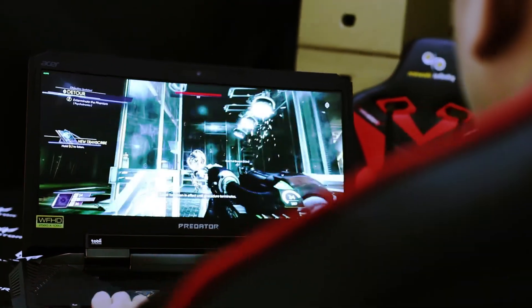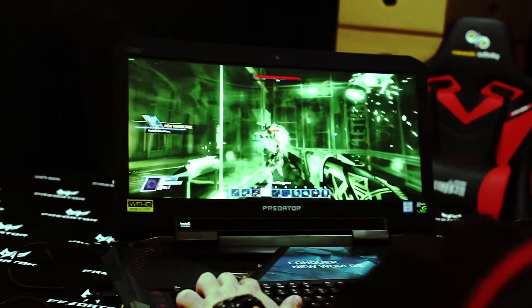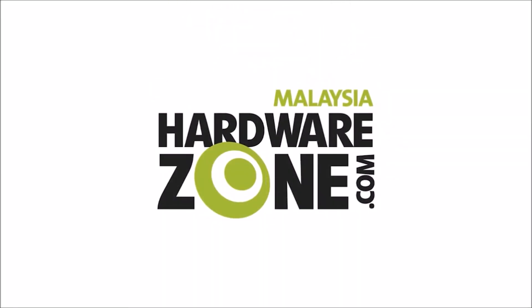Well folks, that has been a quick look at the Acer Predator 21X gaming notebook. We hope you enjoyed this video. Hope to see you again. Thanks for watching.